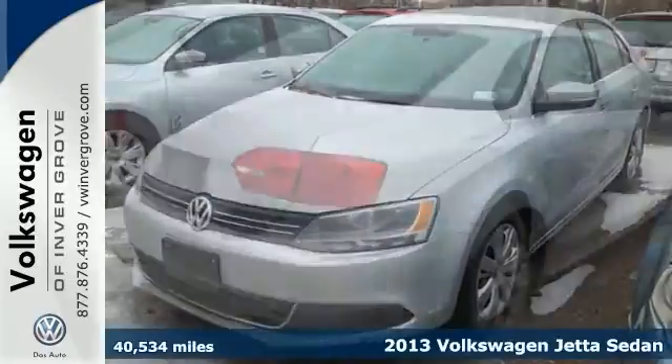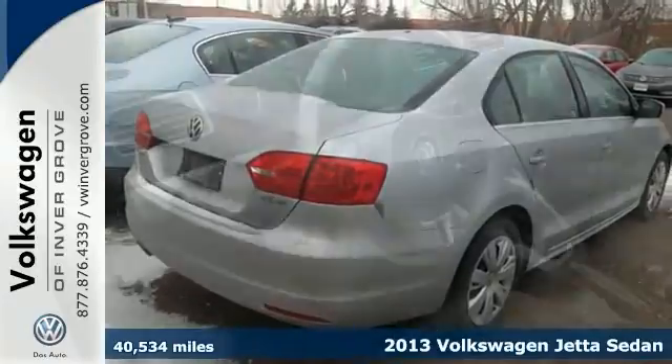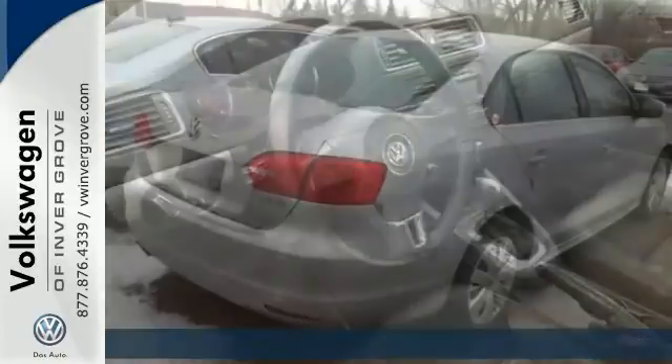It's a 2013 Volkswagen Jetta 2.5 SE. You'll love it or return it. This is a joy ride that you must see.